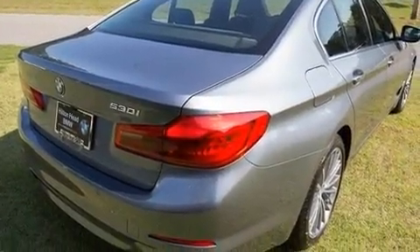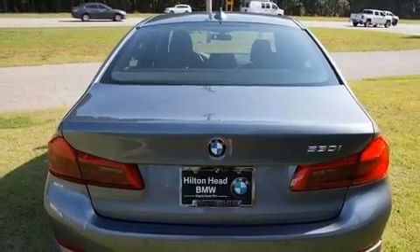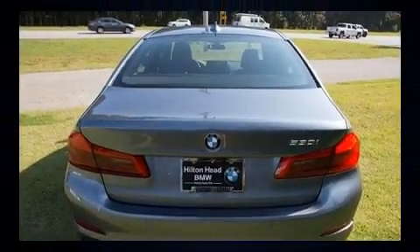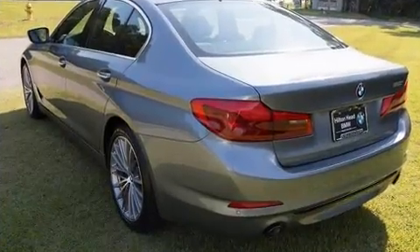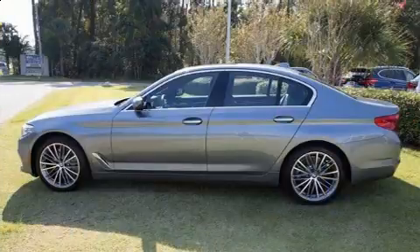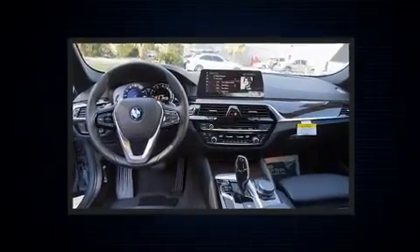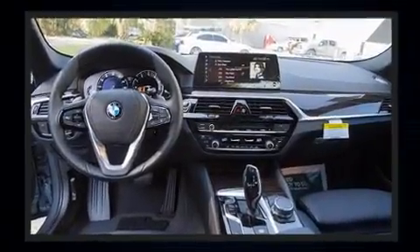A turbocharger is also included as an economical means of increasing performance. All of the premium features expected of a BMW are offered, including power trunk closing assist, a power seat, and one-touch window functionality.